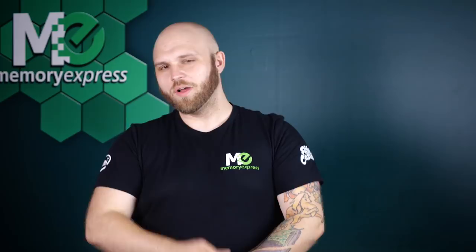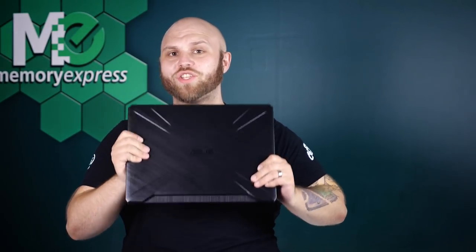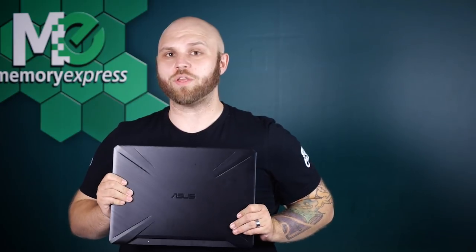Today the ultimate force meets an immovable object — the first ASUS TUF laptop to feature the newest mobile Ryzen CPUs. This is the ASUS TUF FX505DT, and today we're going to see how much of a force this is to be reckoned with.